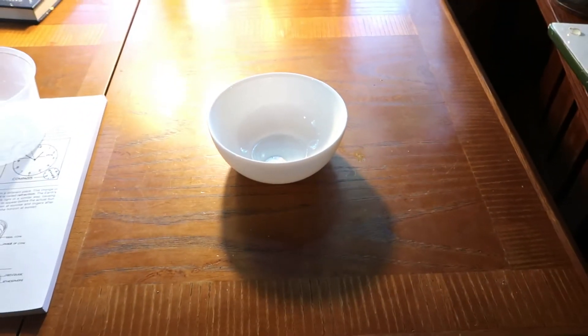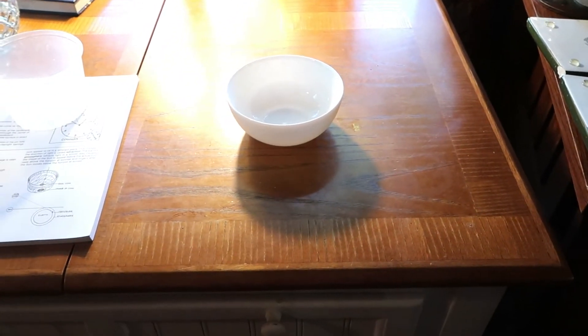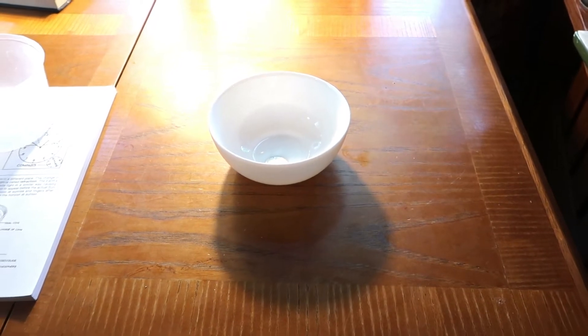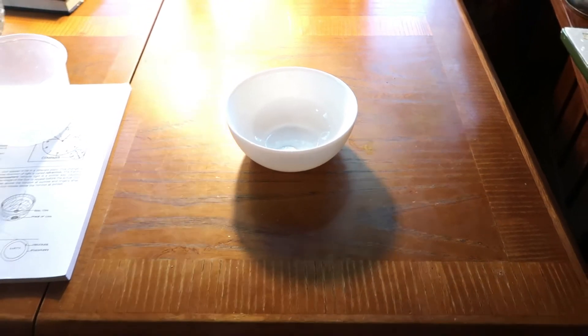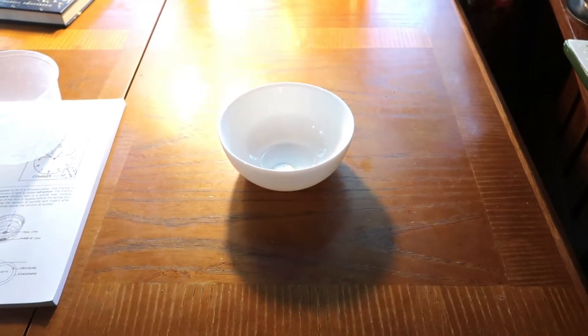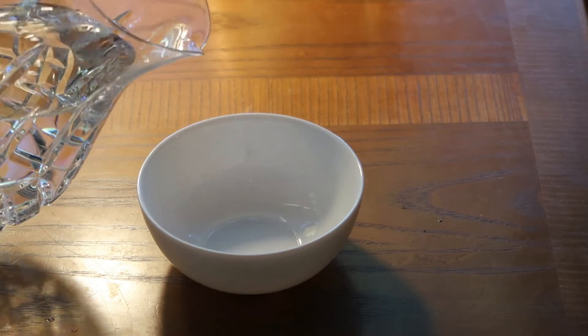Once the coin is placed in there, you want the student to back away from the bowl until they just about can no longer see the coin. Do you see that? If I move just a little I can see just the top portion or half of the coin. This is something you want them to be able to see — this will be part of the illusion or the mirage that we will do once we pour the water into the bowl.